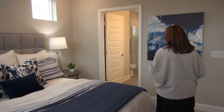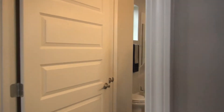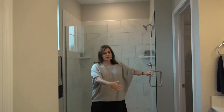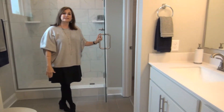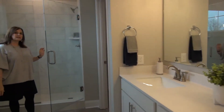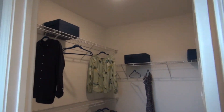As far as the owner's bathroom, you do have a beautiful tile shower that is included. Large double vanities with squared sinks. You also have a linen closet and then a huge walk-in closet off of your bathroom.